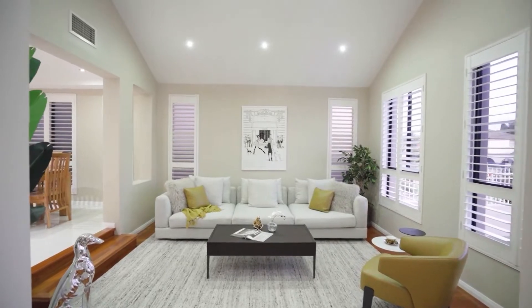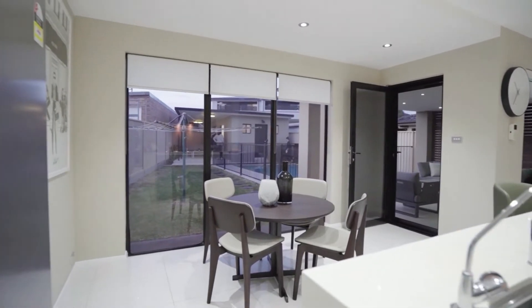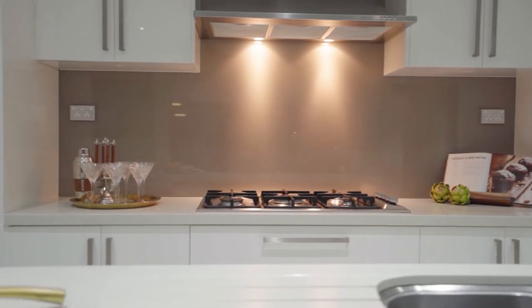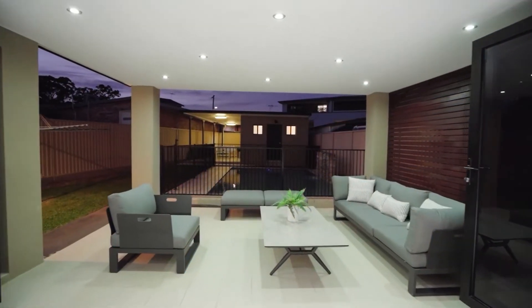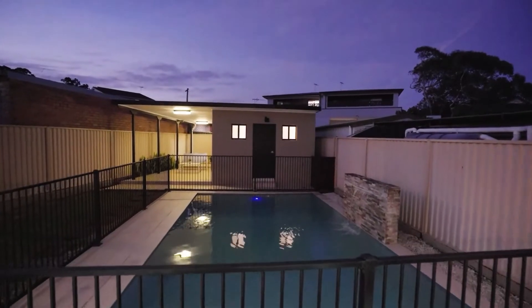Expansive sunken lounge room, formal dining lounge room, elegant modern eating kitchen with stone tops and gas stainless steel appliances. Beautiful alfresco pergola overlooking a stunning in-ground pool.